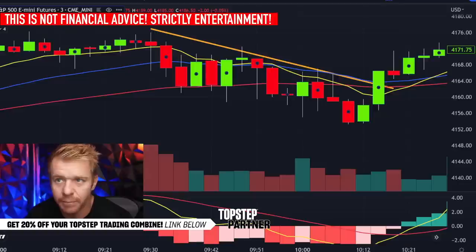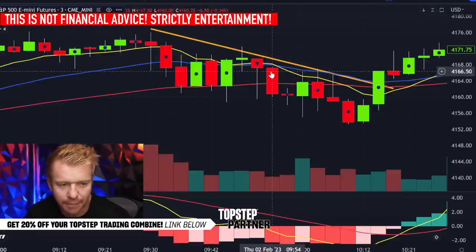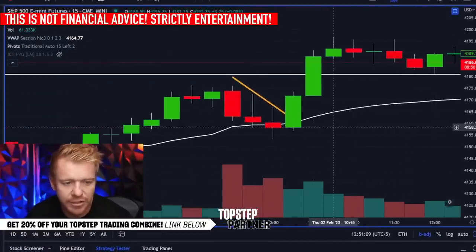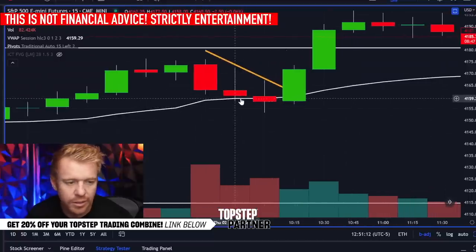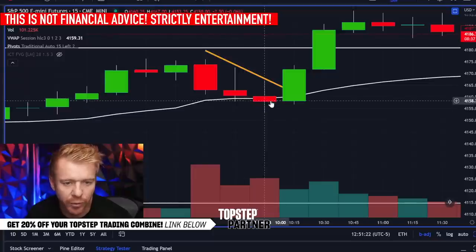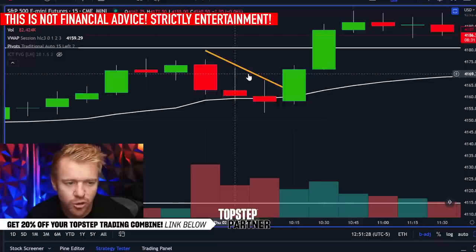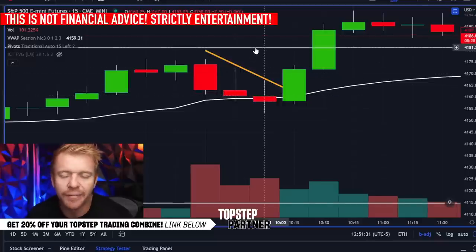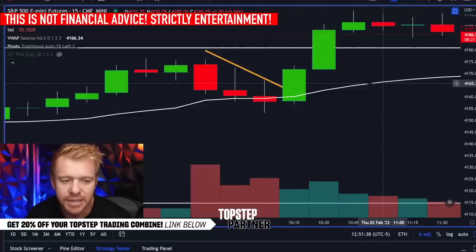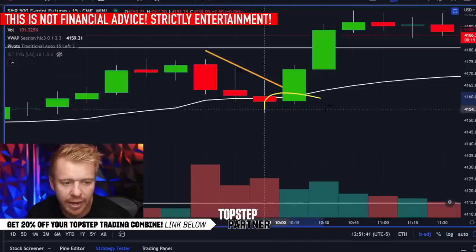When the market gives you choppy areas, the best thing to do is look at bigger time frames — much cleaner, easier to get a picture. We're looking for the VWAP pullback, and that white line is the VWAP. On the 15-minute chart, we had a pivot point at the 181s. Knowing that if we got above that pivot it would be a quick move up to the 90s — and that's exactly what happened.